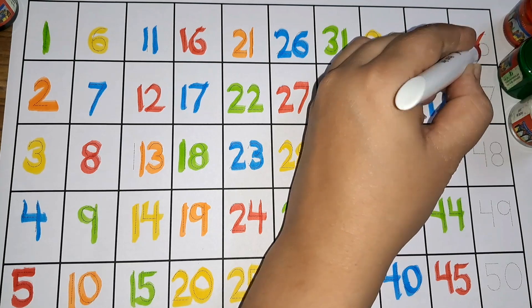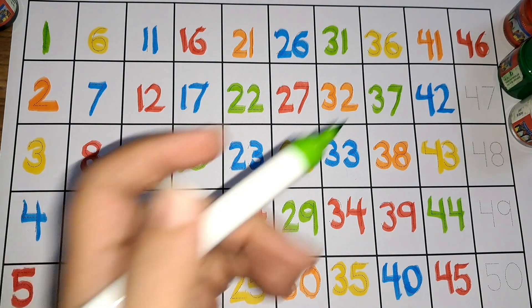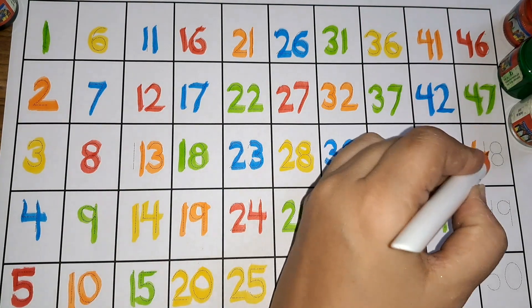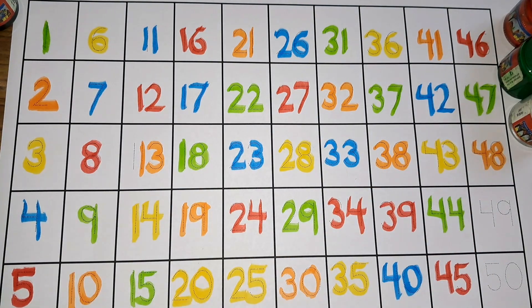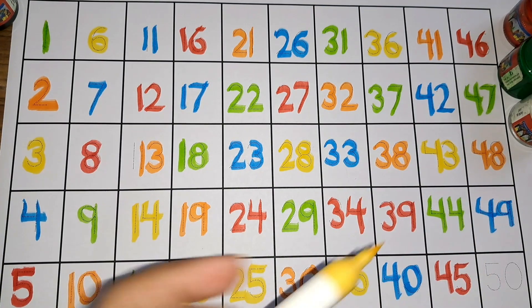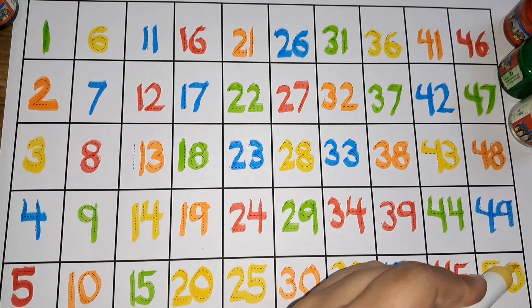Four six, forty-six. Four seven, forty-seven. Four eight, forty-eight. Four nine, forty-nine. Five zero, fifty.